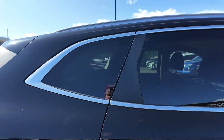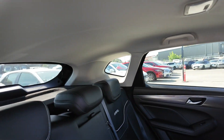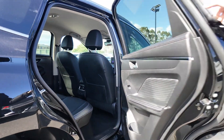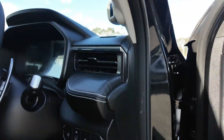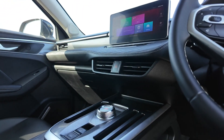Key features include a 7-speed dual-clutch transmission, front-wheel drive, and an infotainment system with smartphone integration, Apple CarPlay and Android Auto. There is also a reversing camera with parking sensors, advanced driving assistance systems such as adaptive cruise control, lane keeping assist and forward collision warning, as well as comprehensive airbag coverage and electronic stability control for added protection.